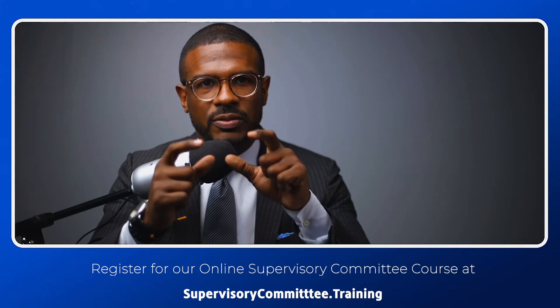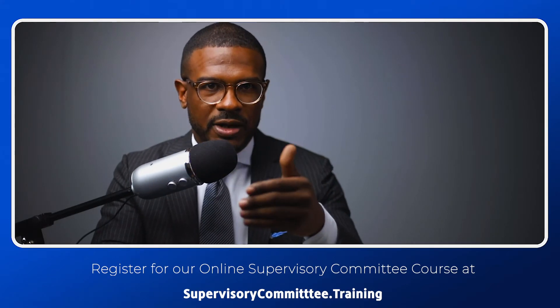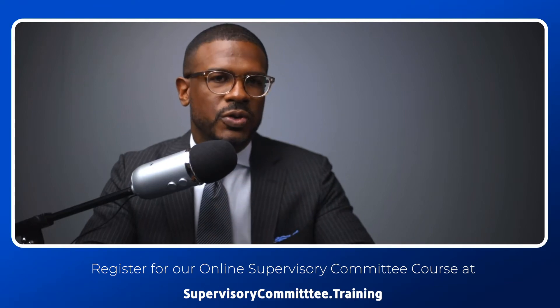Whether or not you're a new supervisory committee member or one that's been on a committee a long time, these tips will help you make your committee more effective and make you a more effective and contributing member of the supervisory committee. On the next episode, we're going to cover the three crucial questions you should be asking after you receive a completed audit report. See you next time.